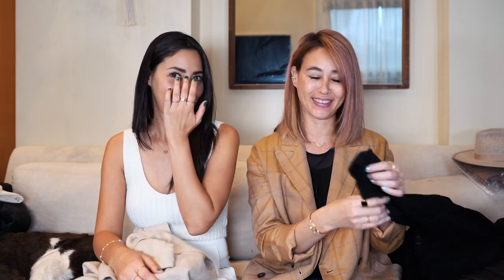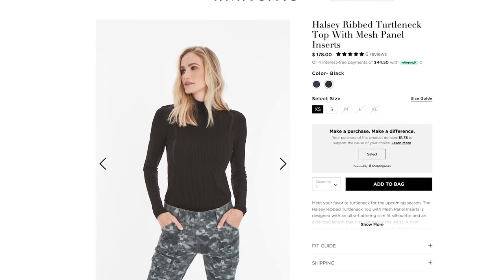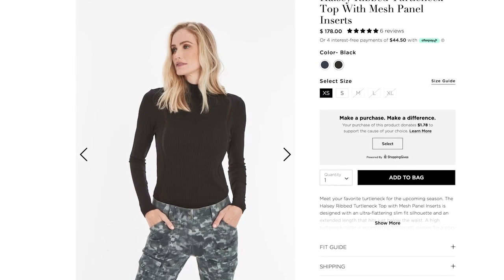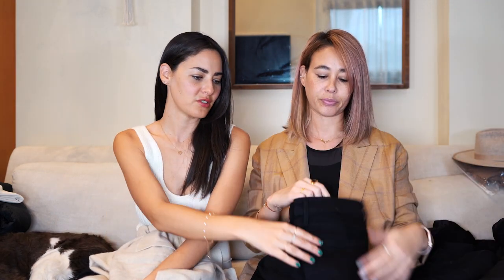My partner went the opposite direction and wore all black. She wore an Anatomy ribbed turtleneck top — very thin, with a cool mesh panel detail on the side, form-fitting and stretchy for a really sleek look. For bottoms, she wore Express leggings with side pockets, though you could also go with black jeans. She usually gets Paige jeans because they have a stretchy denim fabric that's form-fitting and comfortable.